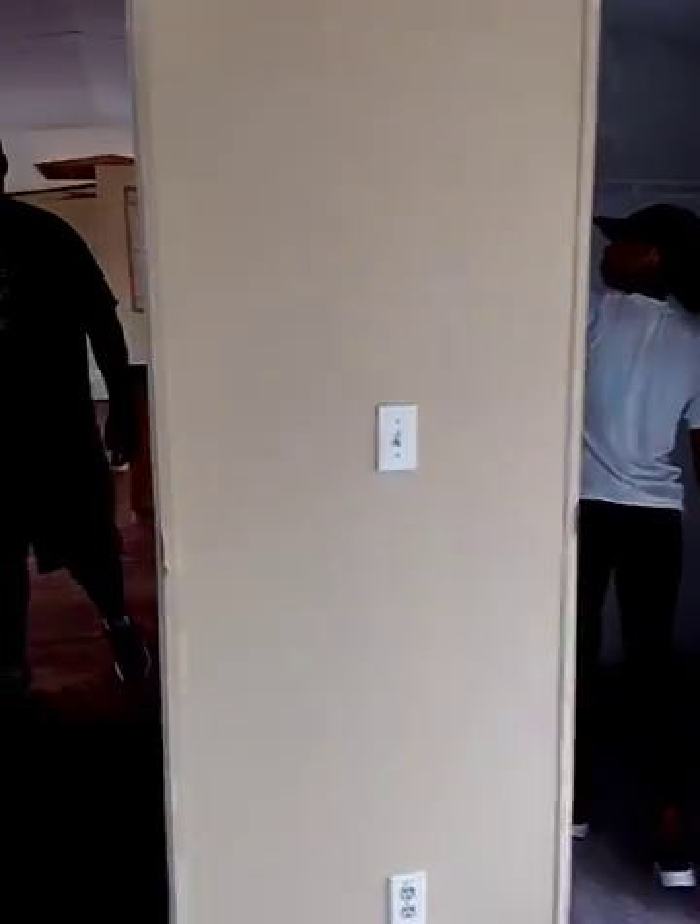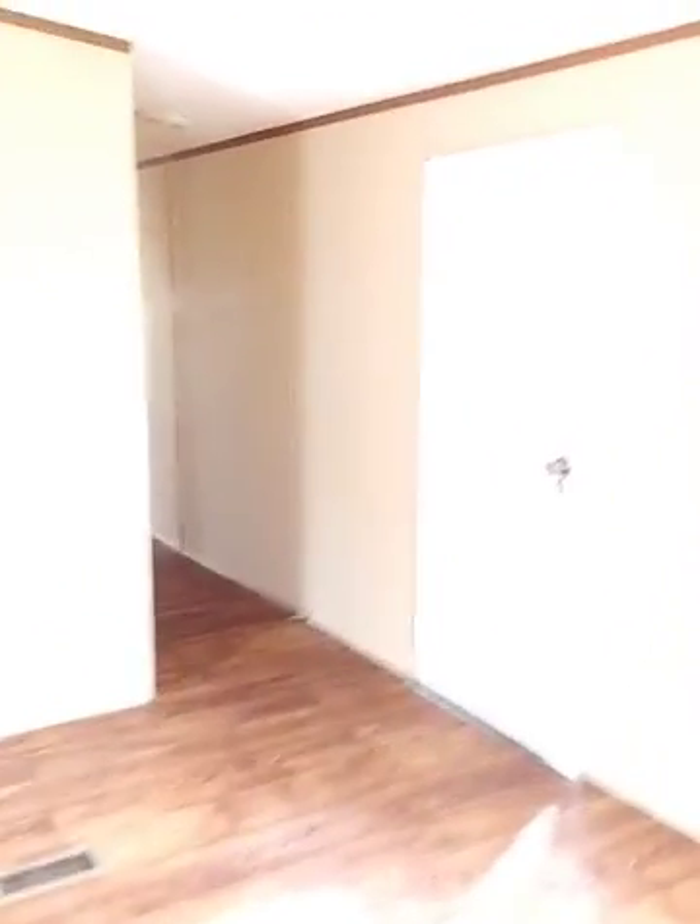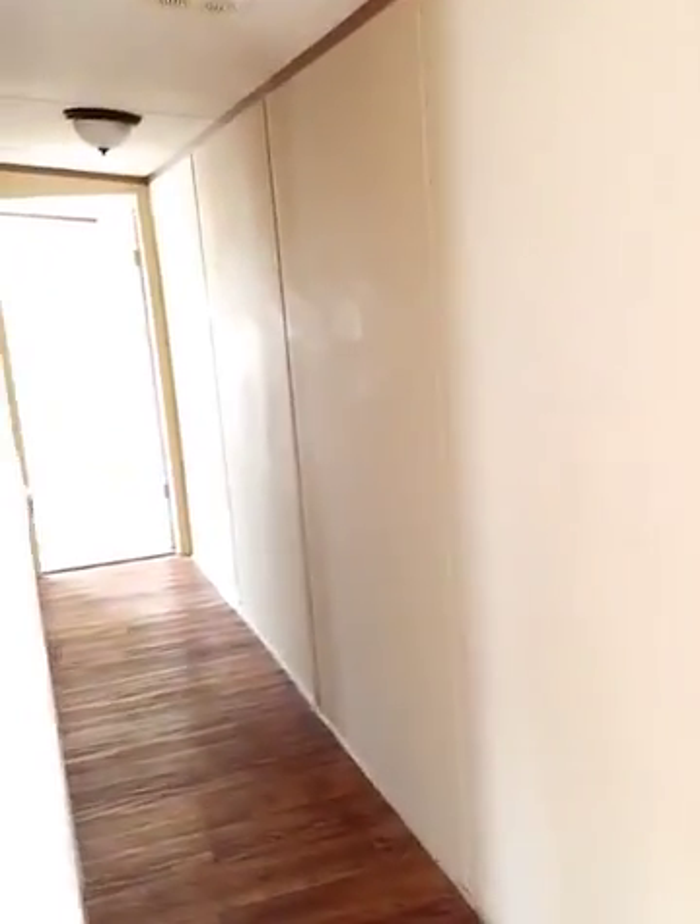And then we'll go into the second and third bedrooms. Second bedroom — really good size bedrooms, plus you have the vaulted ceilings, tape and textured walls, nice size closet. It's already so light; the sun is coming in through that window.